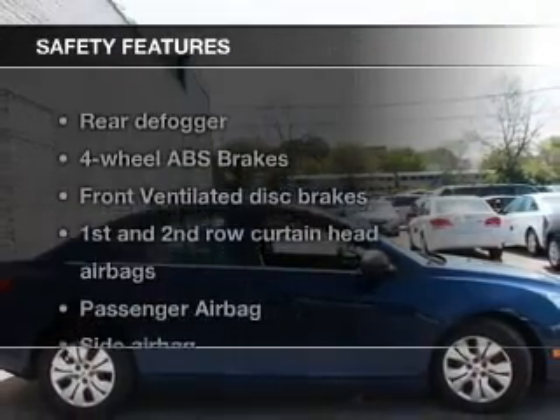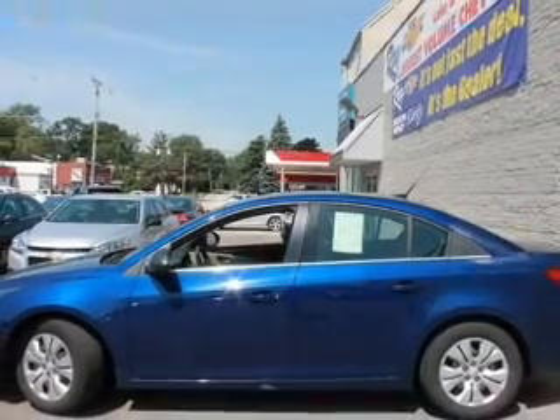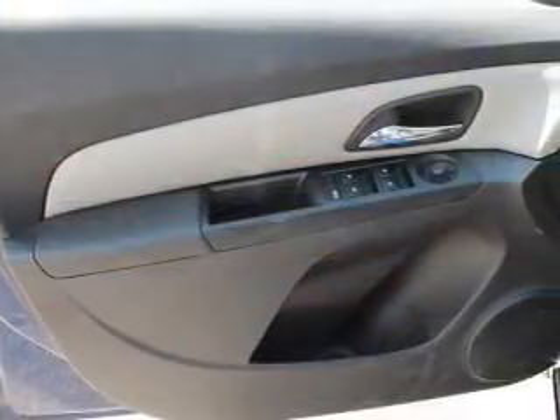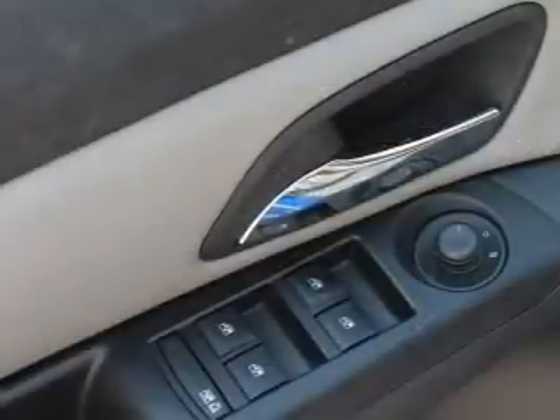If safety is a high priority, rest assured knowing that these top safety components are included: front ventilated disc brakes, curtain head airbags, a passenger airbag, side airbag, traction control, stability control, and daytime running lights.